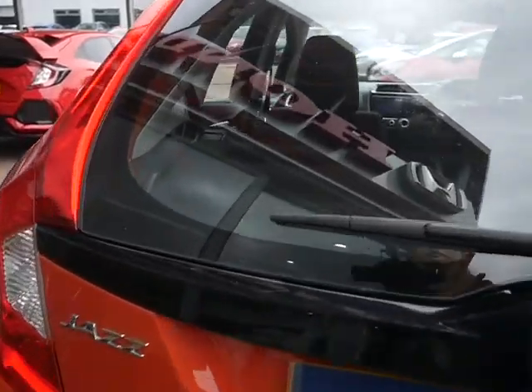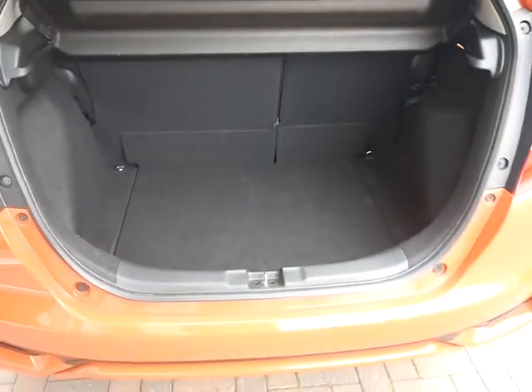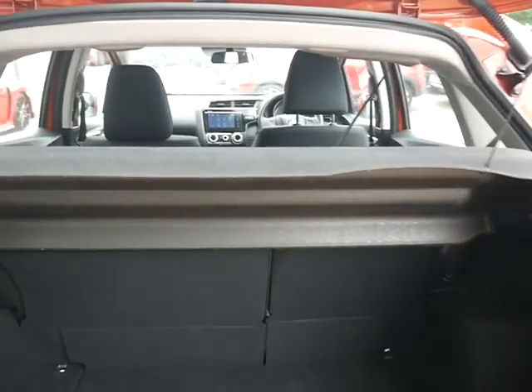If we open up the boot, just so you can see just how much space this little car does have. Great for small families or couples.